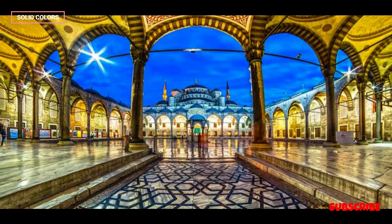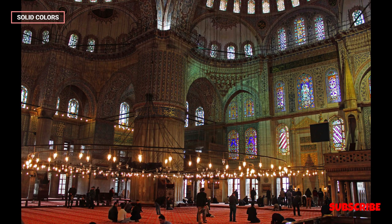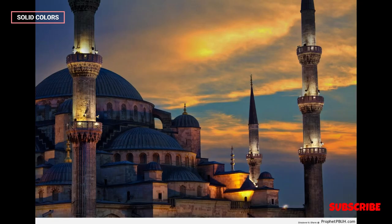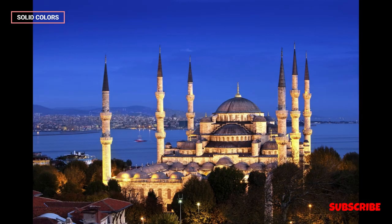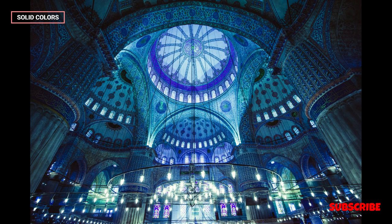In summary, the Blue Mosque in Turkey, officially known as the Sultan Ahmet Mosque, is an architectural marvel that embodies the splendor of the Ottoman Empire. Its stunning design, characterized by its blue tiles, central dome, and six minarets, has made it an iconic symbol of Istanbul. Beyond its visual appeal, it holds historical, cultural, and religious significance, attracting visitors from around the world who seek to explore its beauty and experience its spiritual aura. The Blue Mosque remains a timeless testament to the enduring legacy of the Ottoman Empire and continues to be a vital part of Turkey's cultural heritage.